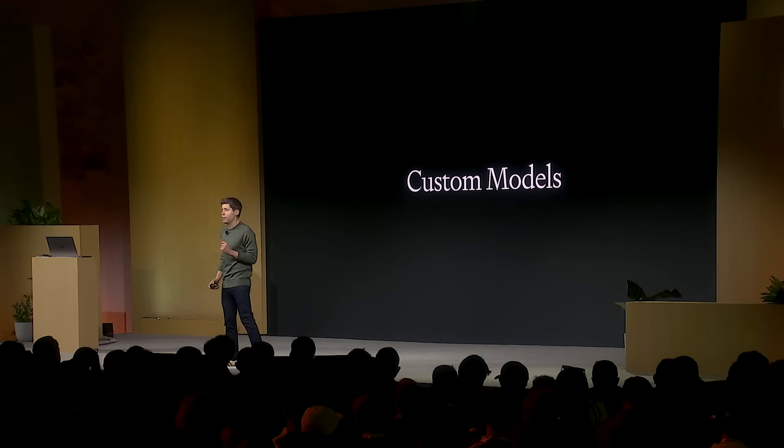Today, we're launching a new program called Custom Models. With Custom Models, our researchers will work closely with a company to help them make a great custom model, especially for them and their use case using our tools.